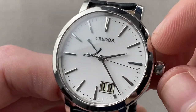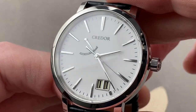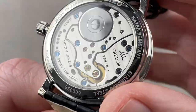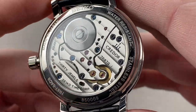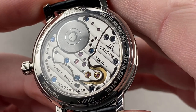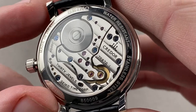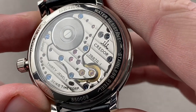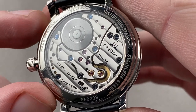There is a power reserve scale on the dial for this manually wound watch, with a 48-hour manual wind power reserve. All of this is 30 meters water resistant. This is Spring Drive caliber 7R87: 48-hour power reserve, quick-set date, hacking seconds, 30 jewels. It uses the unique Spring Drive system, which is a hybrid of mechanical and quartz watchmaking.